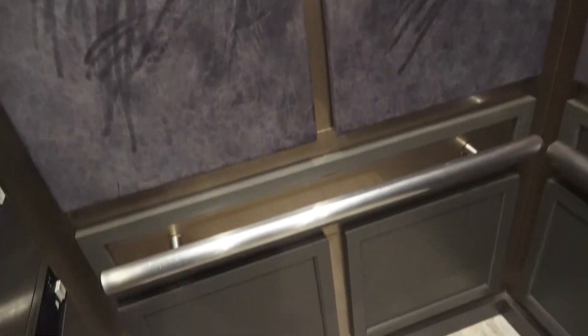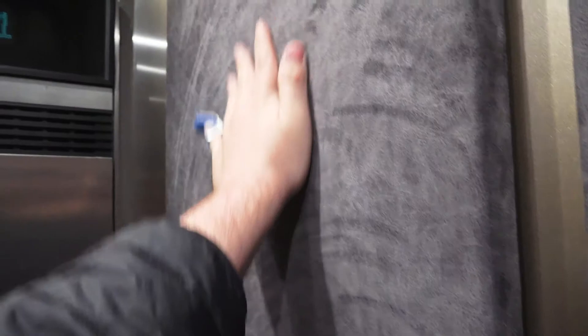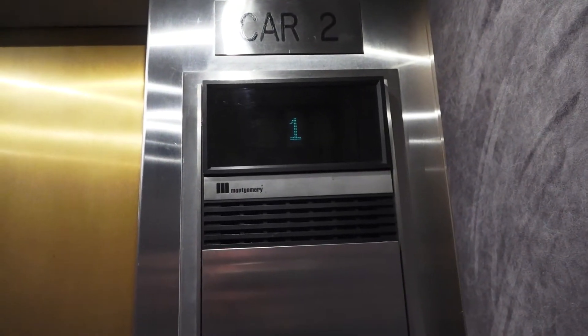Same cab as the other car — it's an interesting cab with this like fabric. Oh wow, that is very soft. That's cool. I like the texture, almost like something you'd see on a cloth or a blanket. It's nice and soft.